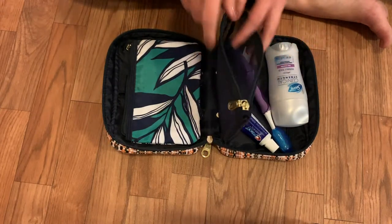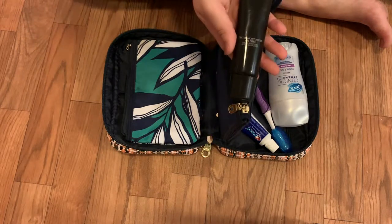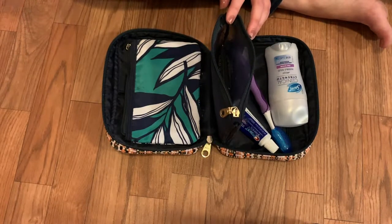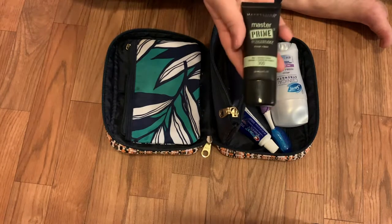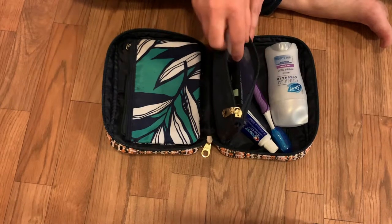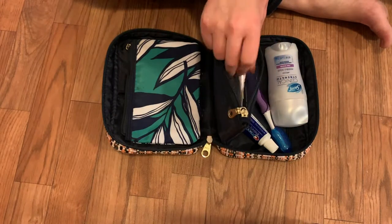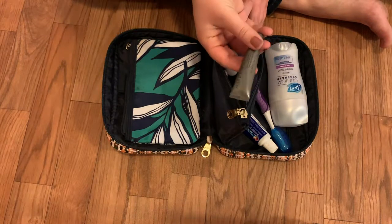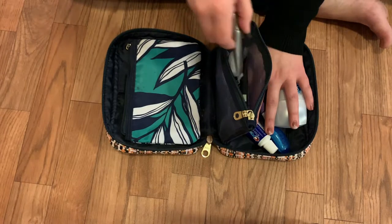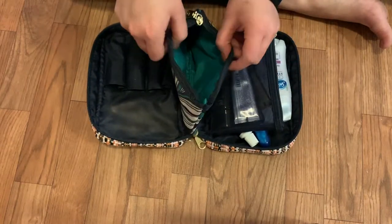Then I pack this little mesh bag and put all of my liquid and cream items in it. I have my foundation — I'm bringing my Laura Mercier foundation but I do use others as well. This is my primer. I have my French lavender hand sanitizer, some hand lotion from Occitane en Provence, and my eye primer. Then I go into this other pocket.